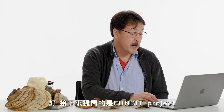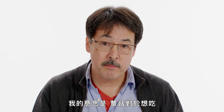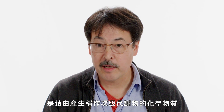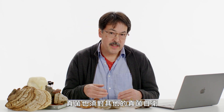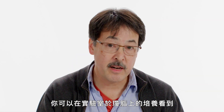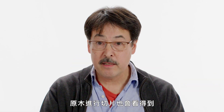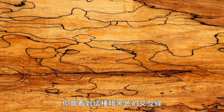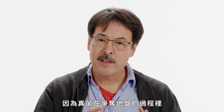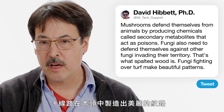How do mushrooms defend themselves? Mushrooms defend themselves from animals that would like to eat them by producing chemicals called secondary metabolites that effectively act as poisons. Fungi also need to defend themselves against other fungi. You can see this in a culture on agar in the laboratory, or in a slice through a log colonized by multiple species — you'll see dark black interaction lines. That's what spalted wood is, which is highly prized by woodworkers because the fungi, in the process of fighting over turf, make beautiful patterns in the wood.